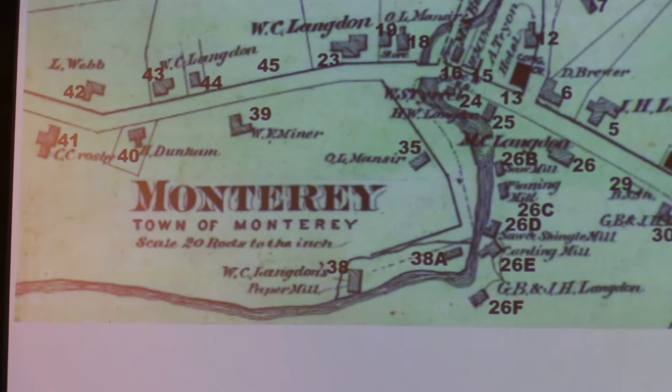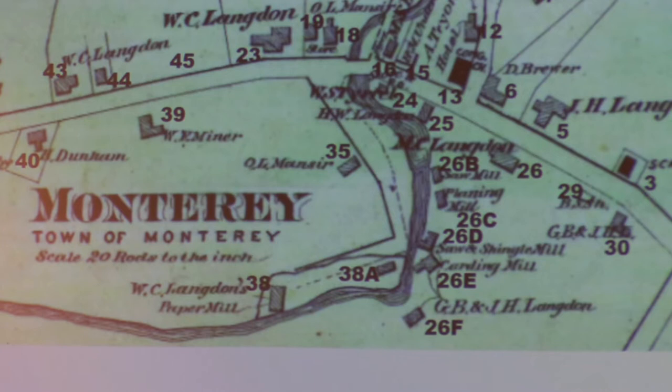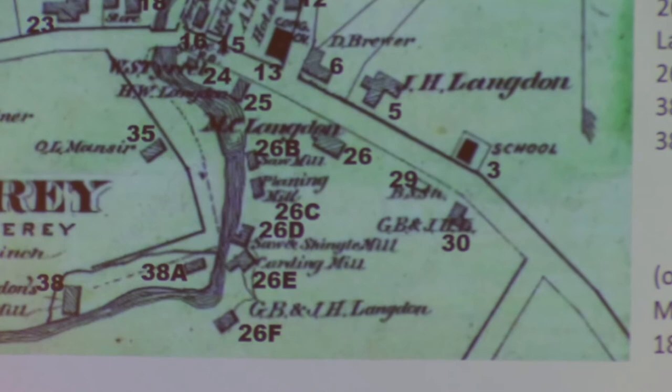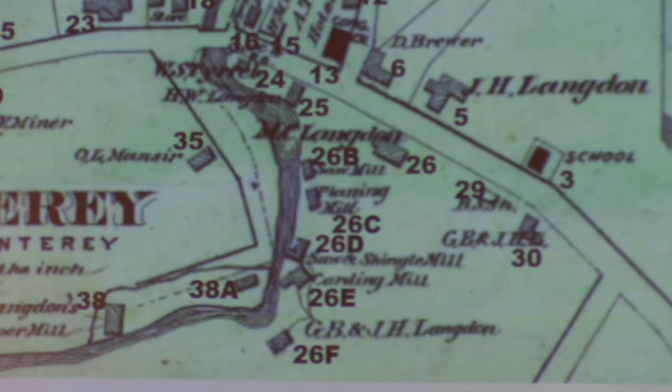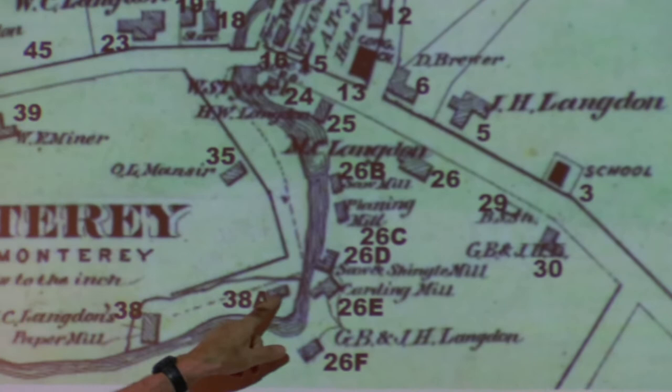In 1897 the paper mill burned down, apparently because the workers were drunk from drinking too much hard cider from the distillery. Right now there's just a wet rectangle in the ground, but you can find where that was. The foundations of all these other mills are there in stone foundations, and I'll show you some photographs of those. The only one I'm not sure about is 38A — I've never found a record as to what that was.